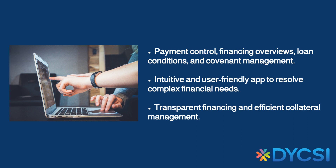And what are the benefits? With SAP Banking for Complex Loans, you'll get an intuitive and user-friendly app to resolve the challenges posed by large borrowers and their complex financial needs. The solution focuses on consistency principles, multi-tier monitoring, and complexity handling, ensuring transparent financing and efficient collateral management.